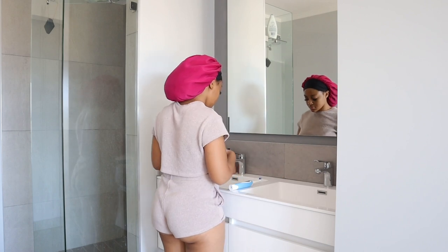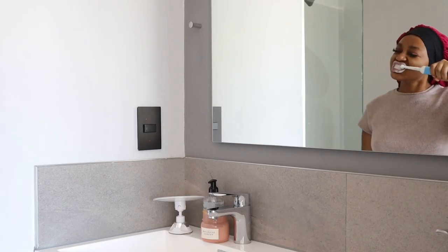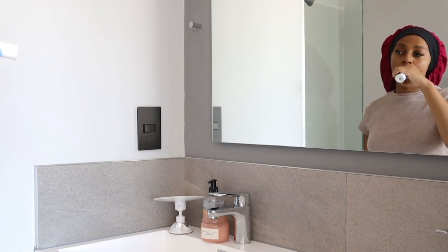First things first — dental hygiene, guys. I brush my teeth twice a day, every single day, in the morning and in the evening. Dental hygiene is so so important, I cannot stress it enough.